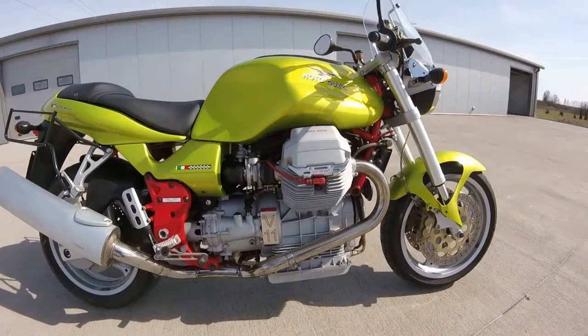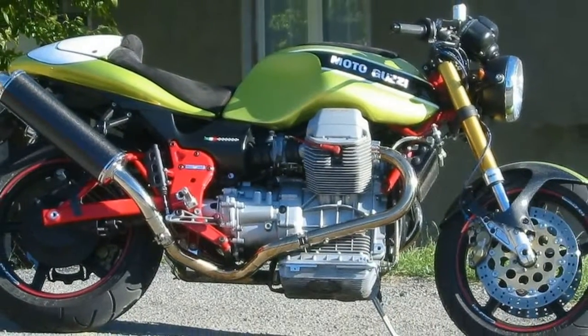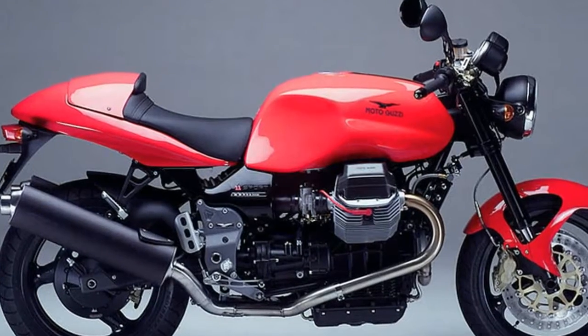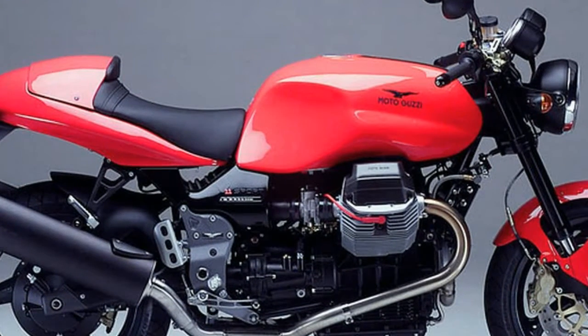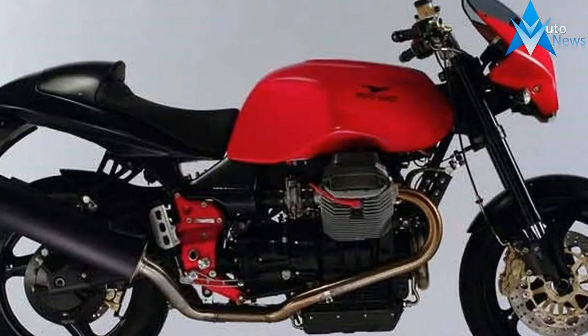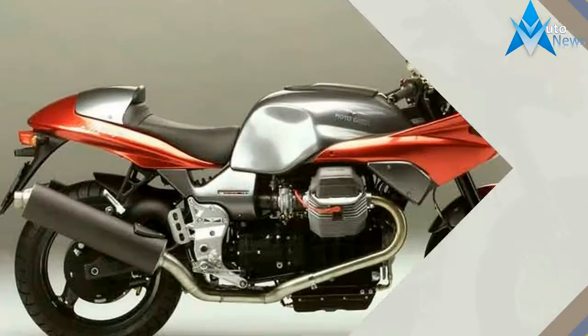V11 models are generally naked or with a small cafe fairing to fit the look. For performance, the traditional Guzzi platform had many updates to the 30-year-old design: a lighter clutch, six-speed gearbox, fuel injection, and stiffer frame, to name a few. The V11 was produced in many versions, each with unique style, from the naked sport in Guzzi yellow to the sleek Le Mans Nero Corsa in black and red.